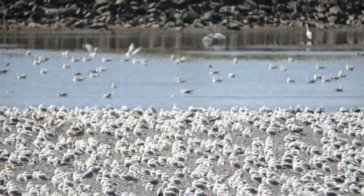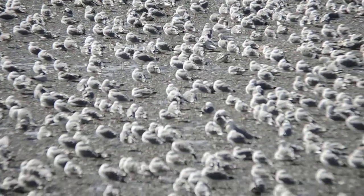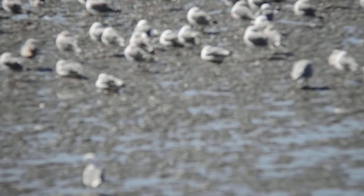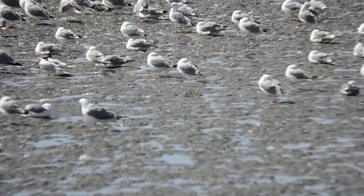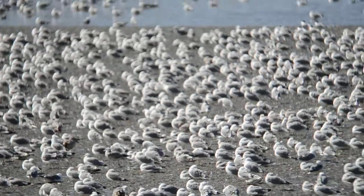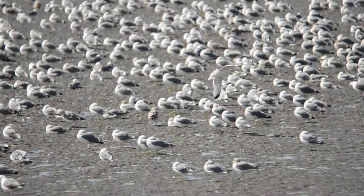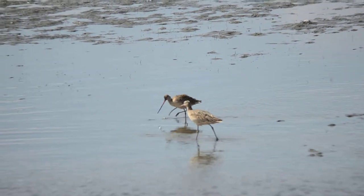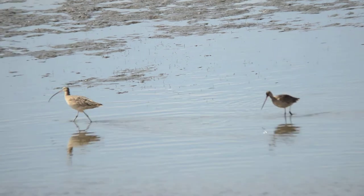Swing it from side to side. Looks like a marbled godwit and a long-billed curlew here, just probing the mudflats for food.